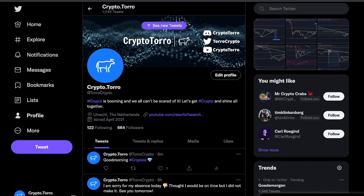Welcome back to CryptoToro. In this video I would like to discuss Algorand, how it's currently performing and what we could expect during the upcoming hours.